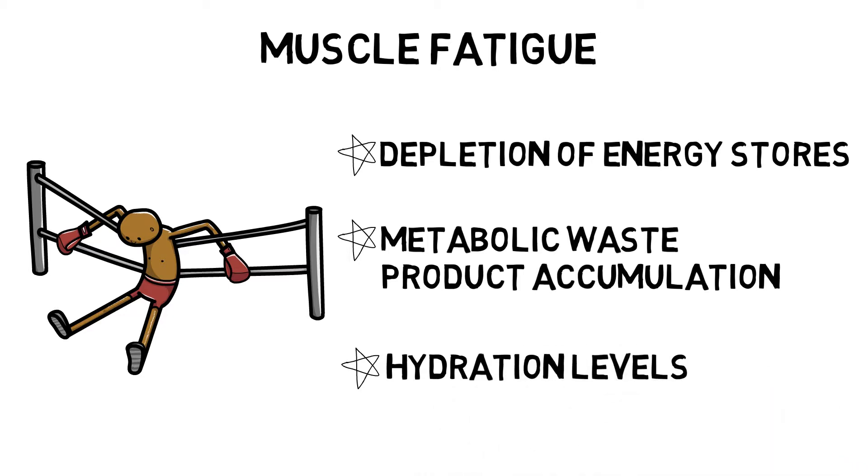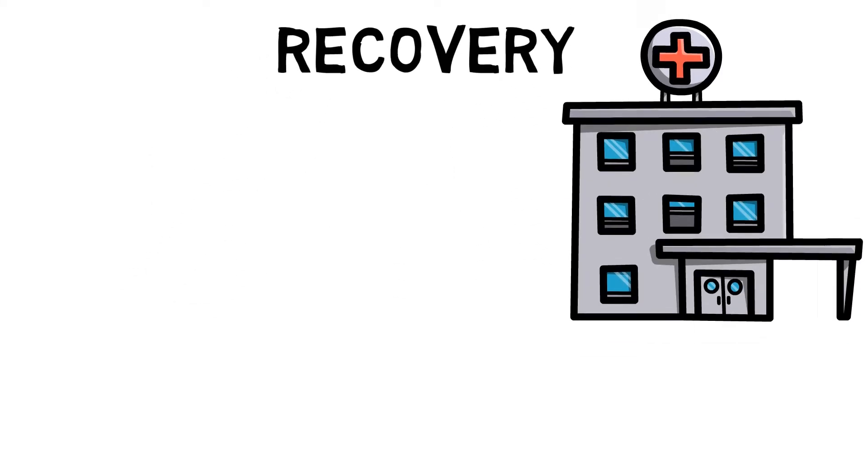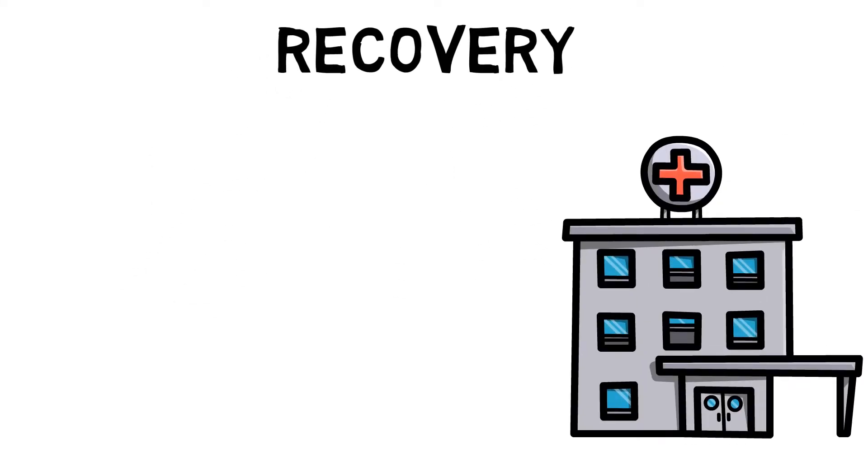Fluid loss decreases blood plasma levels, which reduces blood pressure and blood flow. The heart then has to work harder to maintain the transport of key nutrients to the muscles. Recovery is the process that looks at returning the body to its pre-exercise state.